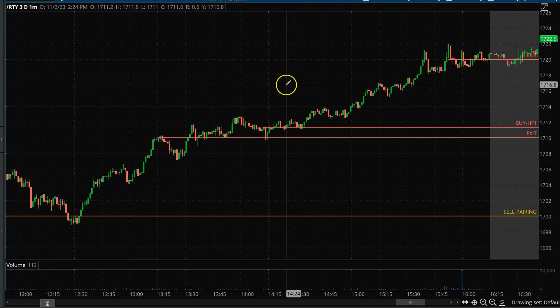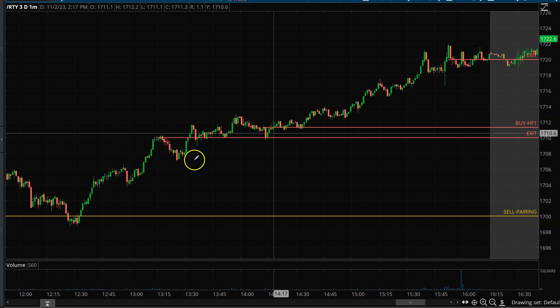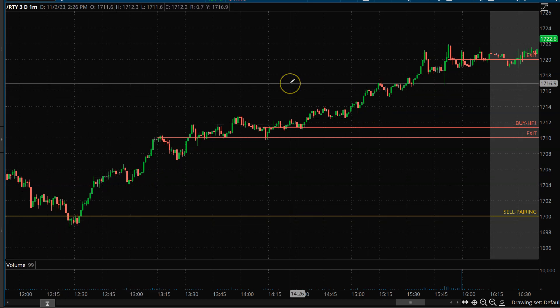I should have put on maybe more contracts, but hindsight's always 20-20. So the net net is, I did minimize some of this loss, but I still ended up taking a little loss on the Russell.